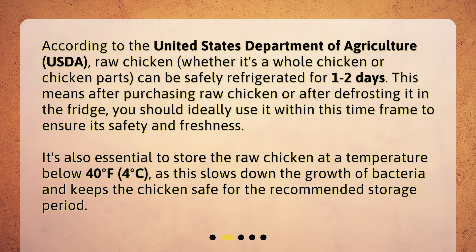It's also essential to store the raw chicken at a temperature below 40 degrees Fahrenheit (4 degrees Celsius), as this slows down the growth of bacteria and keeps the chicken safe for the recommended storage period.